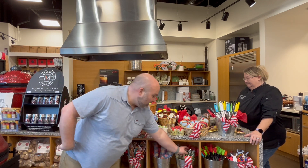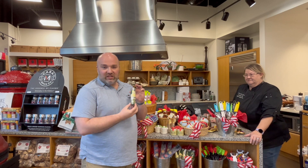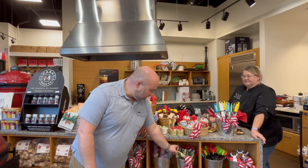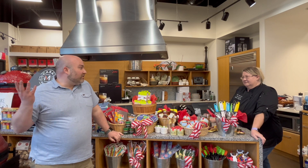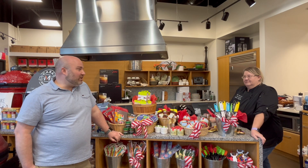We also have our garlic peeler up here, which is probably our most purchased item after a cooking class. It's just a $6 little gadget that blows people's minds every time they use it.